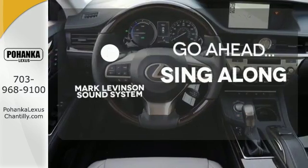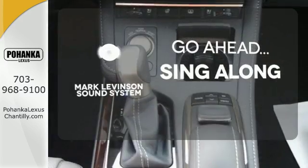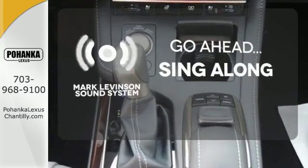The soundtrack to your life comes through crystal clear with the premium Mark Levinson sound system — crank up your tunes and hit the road.